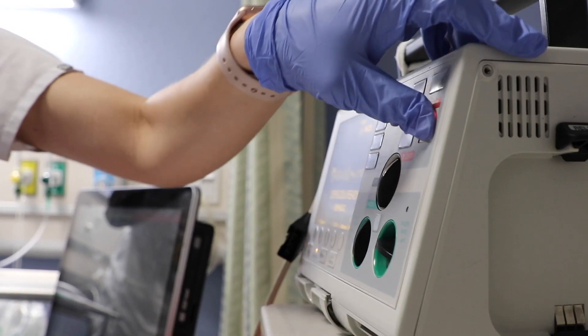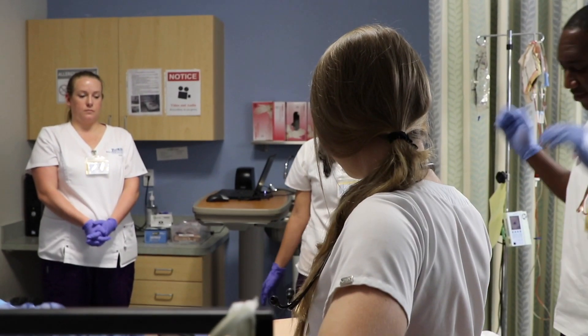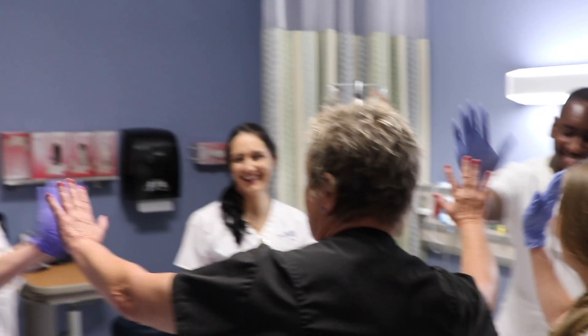Definitely an adrenaline rush. Everybody's clear. Shot. And it just provides us a great opportunity to practice our clinical skills. Way to go, everybody. We got them back. We got them back. Strong work.